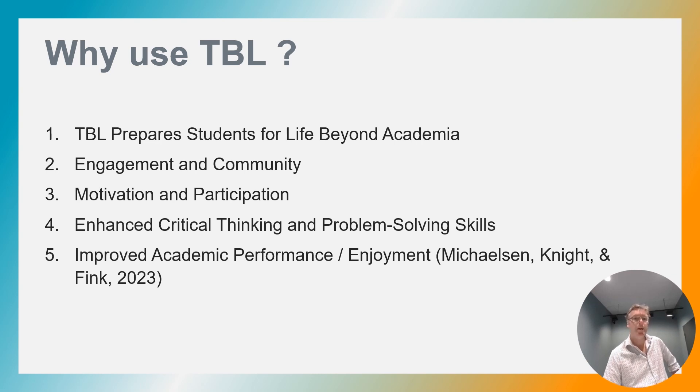Team-based learning equips students with skills such as communication, critical thinking, innovation, teamwork and leadership. These skills can be applied across disciplines.